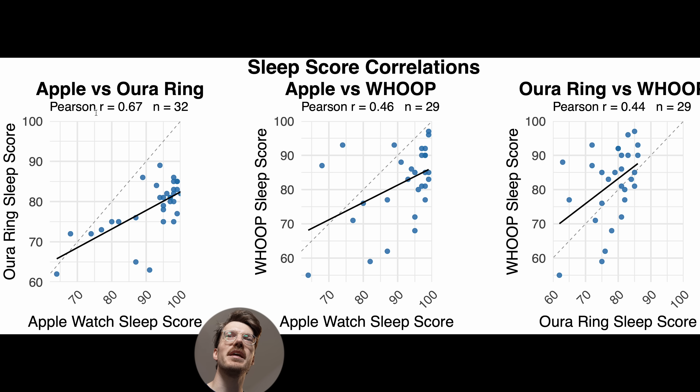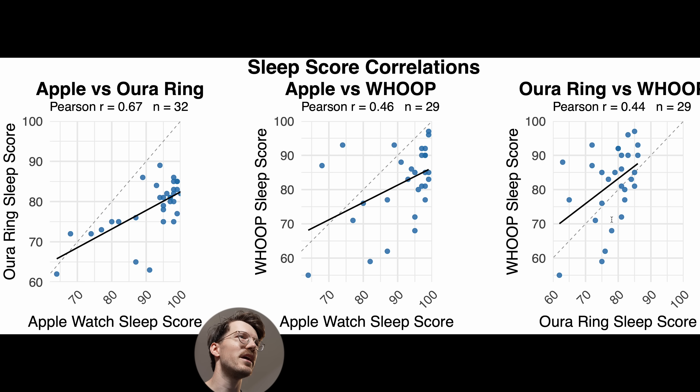We see the biggest correlation between the Apple Watch and the Oura Ring at 0.67, based on 32 measurements — though for the Whoop Strap three nights were missing, so only 29 nights for that comparison. The very low and very high scores tend to agree between the Apple Watch and Oura Ring. Comparing Apple Watch to the Whoop Strap, most cases agree, but there are two outliers where the Whoop gave a high score and Apple Watch gave a low score. I suspect these are nights where I had high heart rate variability and low resting heart rate — the Whoop takes this into account whereas the Apple Watch just looks at total sleep time and sleep stages. We see something similar between the Oura Ring and Whoop Strap — they don't perfectly agree with one another.